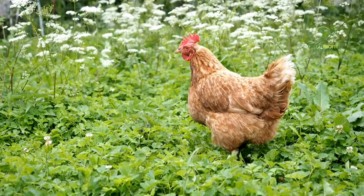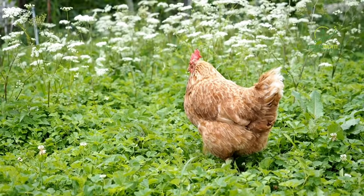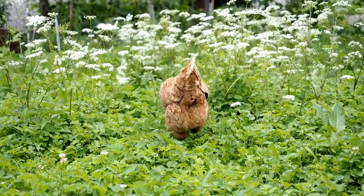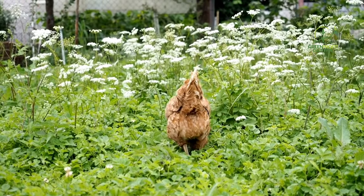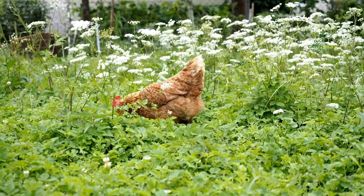Chicken gardening involves strategically planting herbs, vegetables, and flowers that can enhance the well-being of your flock. These plants can serve various purposes, from providing essential nutrients to acting as natural pest deterrents and even improving the overall aesthetic appeal of your chicken space.